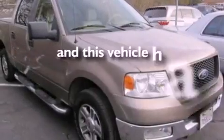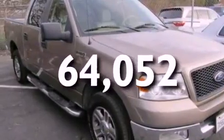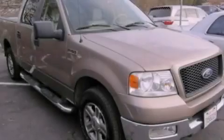This vehicle has less than 65,000 miles. Contact us today to arrange your test drive.